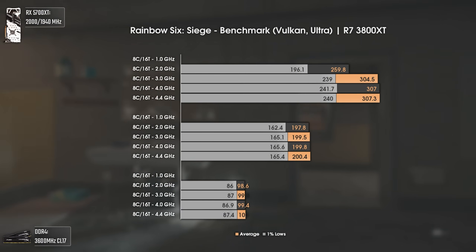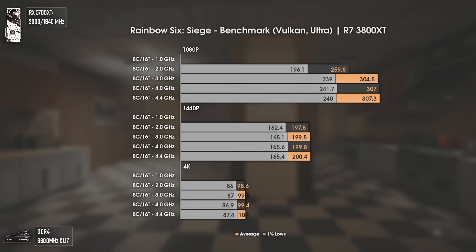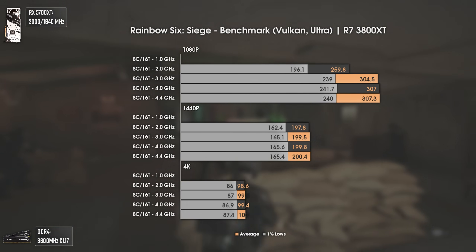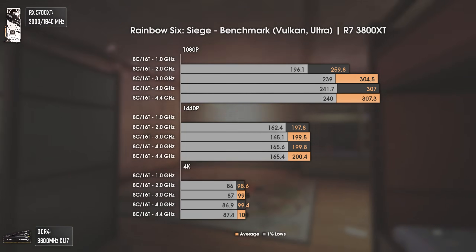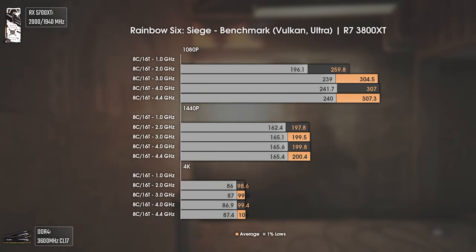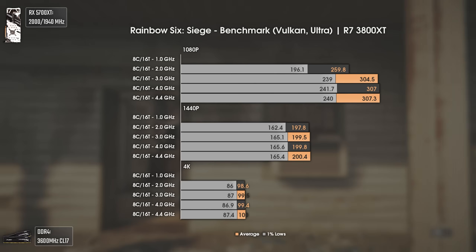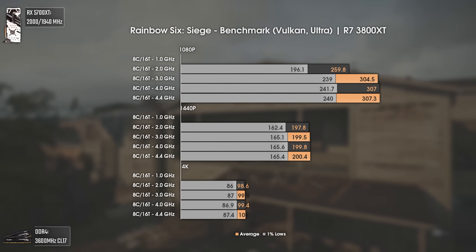Now with Rainbow Six Siege — as happened before with Far Cry New Dawn, the computer would restart if benchmarked with only 1 GHz, hence why we're not seeing those results. As for the other results, this game is really well optimized: even 2 GHz can deliver almost 200 average FPS, with a GPU bottleneck just over 260 FPS at 1080p. Up to 300 average FPS, any frequency over 3 GHz will give the same results since this game is really well coded and focuses more on the GPU.